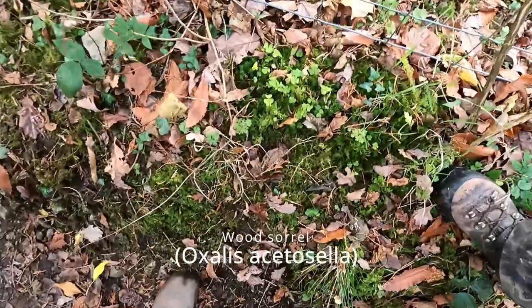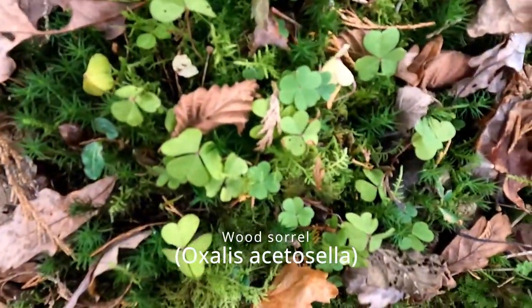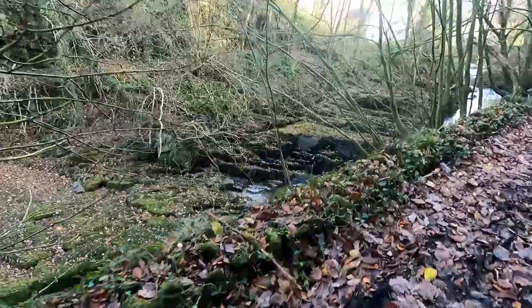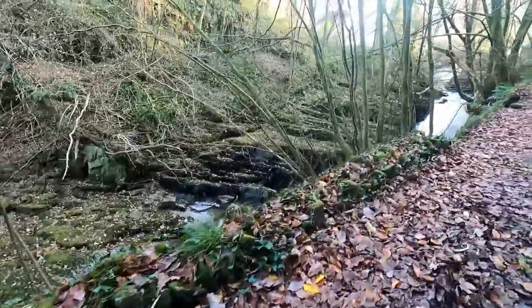Wood sorrel is a common edible plant that apparently has medicinal uses. It can be used as a garnish in just about any salad and the leaves can be used to make a tea.